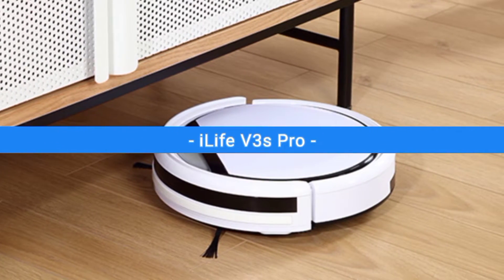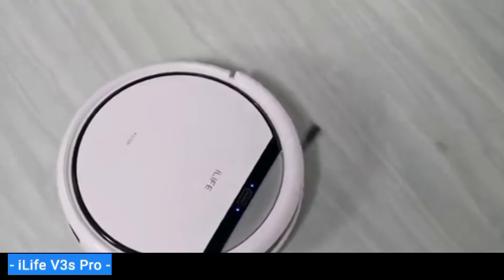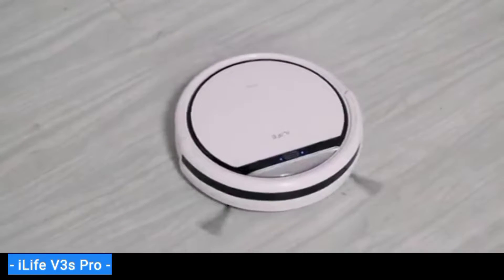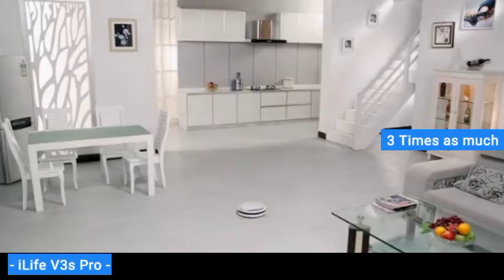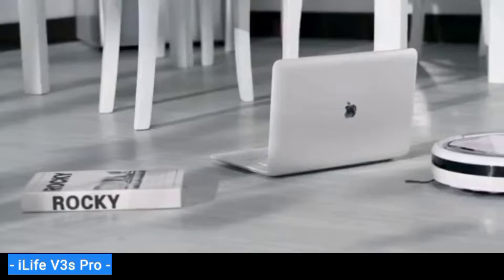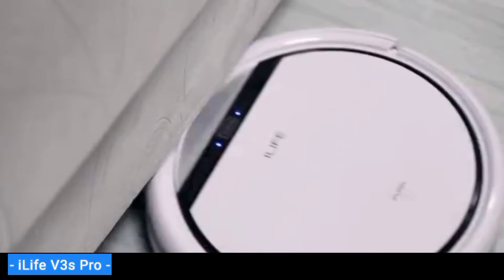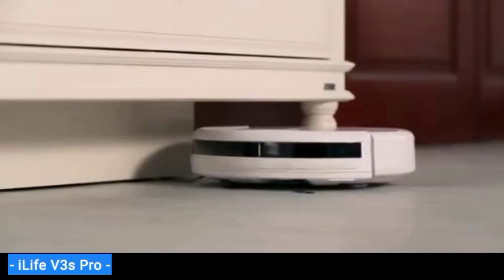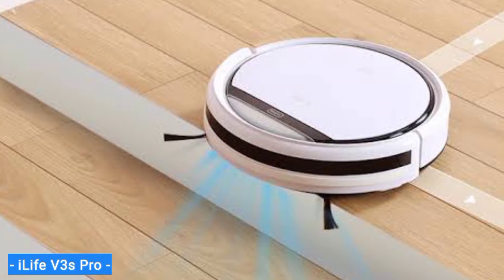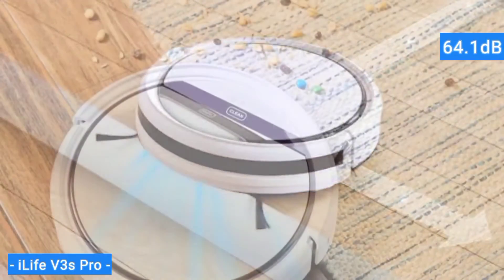Next on my list is the iLife V3S Pro, our choice for the best budget robot vacuum. The iLife V3S Pro is the best robot vacuum you can get at a low price. Despite its low price, the V3S Pro consistently outperformed other robot vacuums that cost three times as much. It picked up nearly all of Fido's fur in our lab tests, making it the best robot vacuum for pet hair, and it performed well in my home too. It reached well up against the baseboards, picking up flaky bits of onion skin in my kitchen, and collected all breadcrumbs in its path. It was about average in terms of noise compared to the other robot vacuums on test, at 64.1 dB.